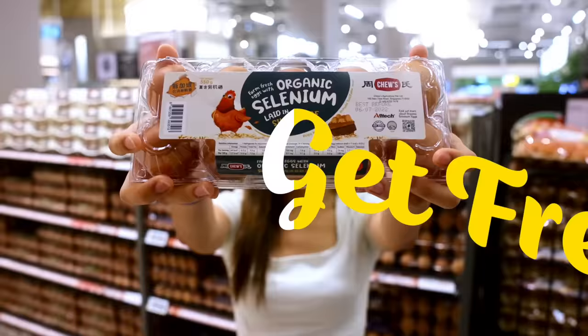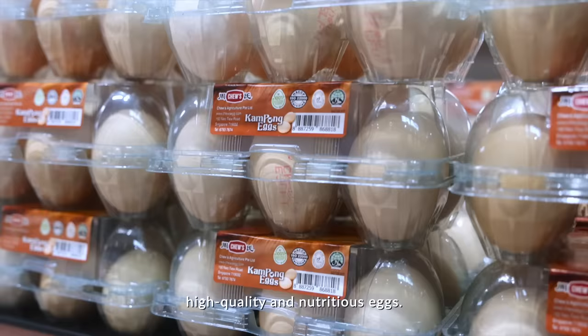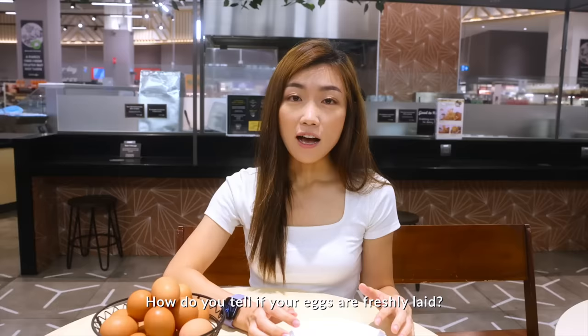I'm Yancy, your fresh eggs expert from Chew's. Chew's eggs are farmed locally. We have strict farming regulations to make sure you are getting extremely high-quality and nutritious eggs. We even deliver our eggs to FairPrice stores within 24 hours of being laid. Freshness guaranteed indeed. Do you tell if your eggs are freshly laid? Let me show you.